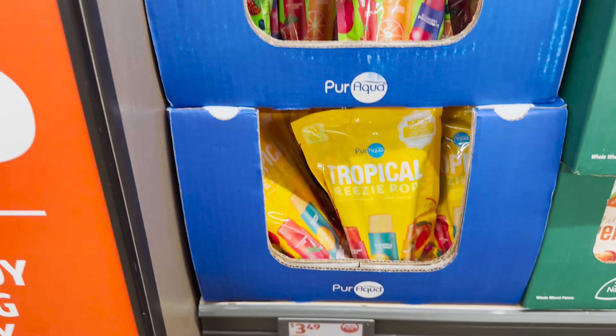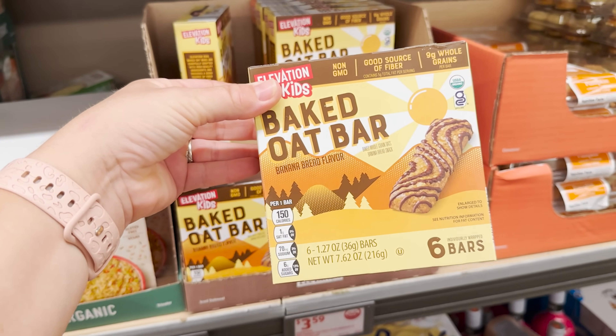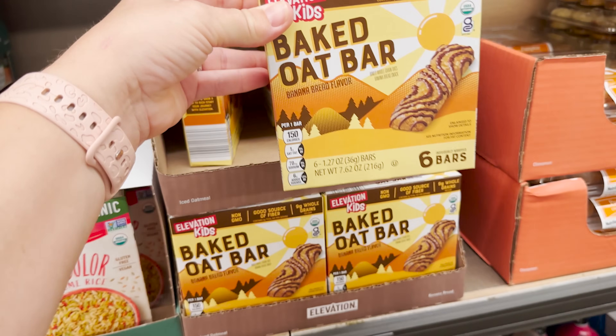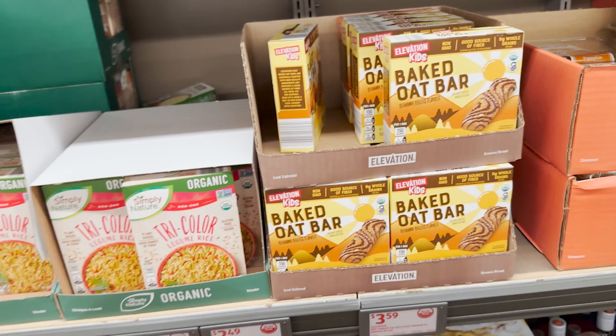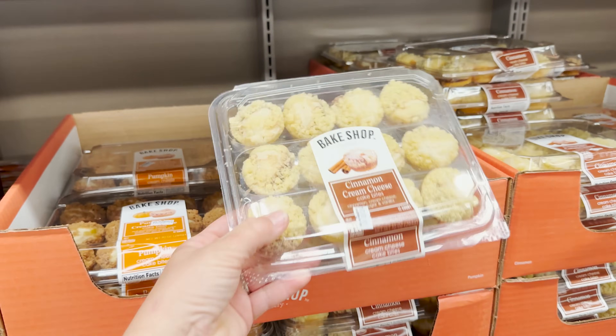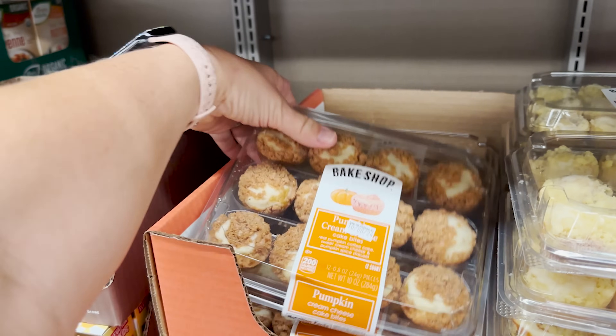The kids would like these banana bread flavor baked oat bars — they're $3.59. And what are these? Cinnamon cream cheesecake bites! They also have pumpkin cream cheesecake bites.